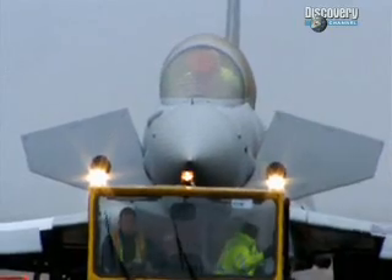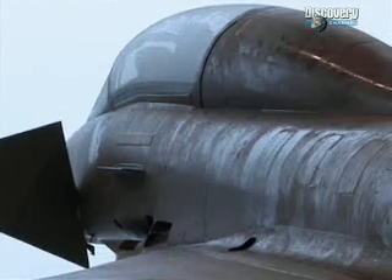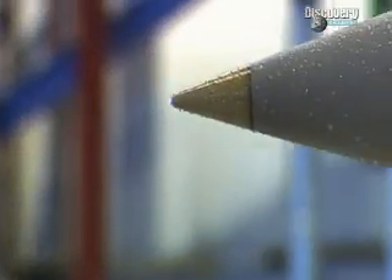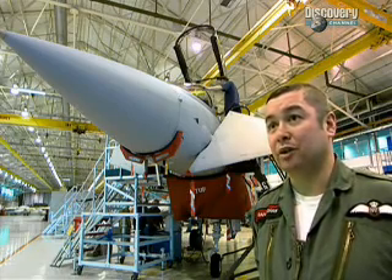Modern combat aircraft are designed to be naturally unstable — that becomes too much for the pilot to handle on his own, so operating the aircraft is taken away and given to a computer system. The pilot doesn't directly control the aircraft; he tells the computer what he wants the aircraft to do. The latest fighter jets have four computers to operate all their systems. Typhoon has quadruplex so-called fly-by-wire — in essence, if the computers were to fail, the pilot would lose control almost instantaneously.